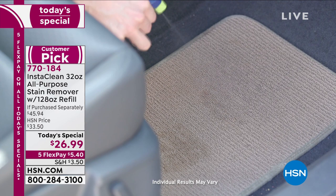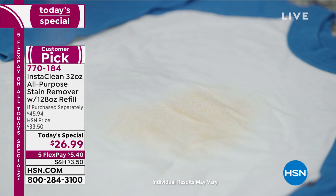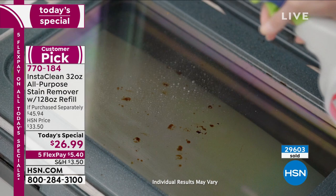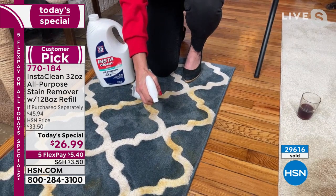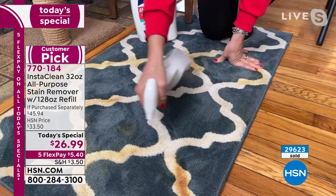Get it at home. Carpets, rugs, upholstery, clothing, laundry pretreatment, car upholstery, vinyl, flooring, tile, grout, laminate, dirty motor oil, coffee, tea — and I hate to say it, but urine, feces, vomit, wine, markers, grass stains, soy sauce, ketchup, cola — think of the dirtiest stains and use InstaClean.